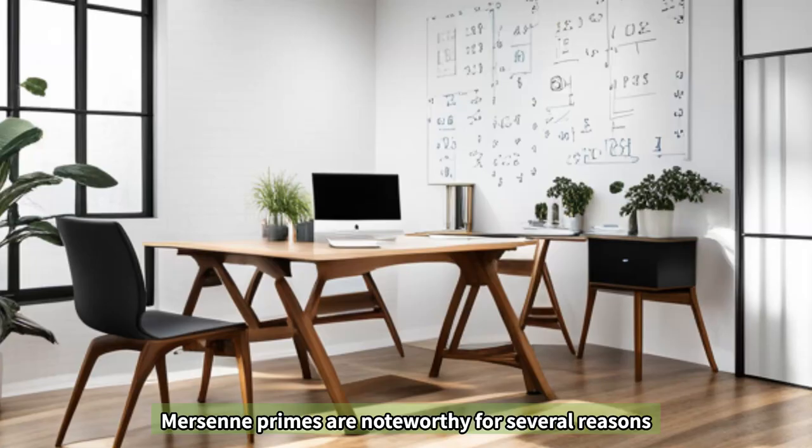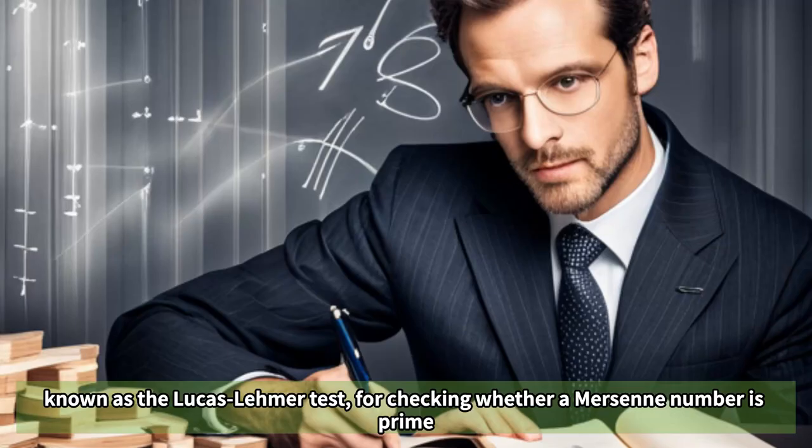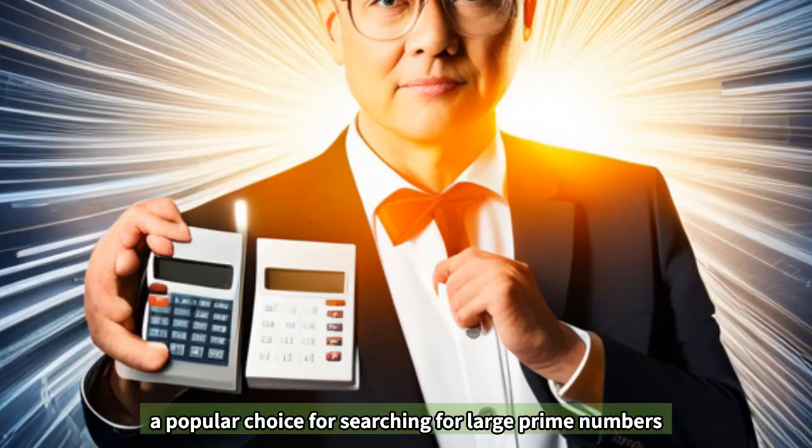Mersenne primes are noteworthy for several reasons. One reason is that there is a particularly efficient algorithm, known as the Lucas-Lehmer test, for checking whether a Mersenne number is prime. This makes Mersenne primes a popular choice for searching for large prime numbers.